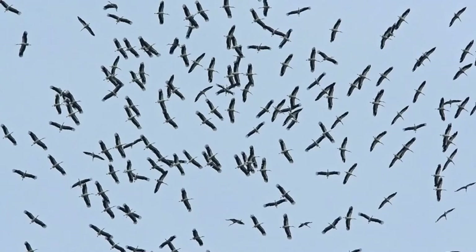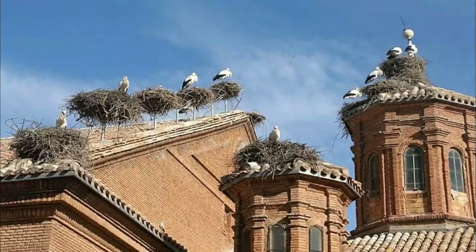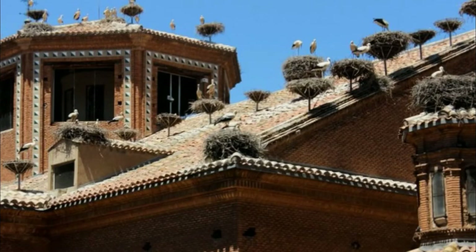The largest number of stork pairs have been registered in Poland, approximately 40,000. On the roof of the Cathedral of Alfaro, Spain, there is the largest white stork colony in Europe, with over 100 pairs.